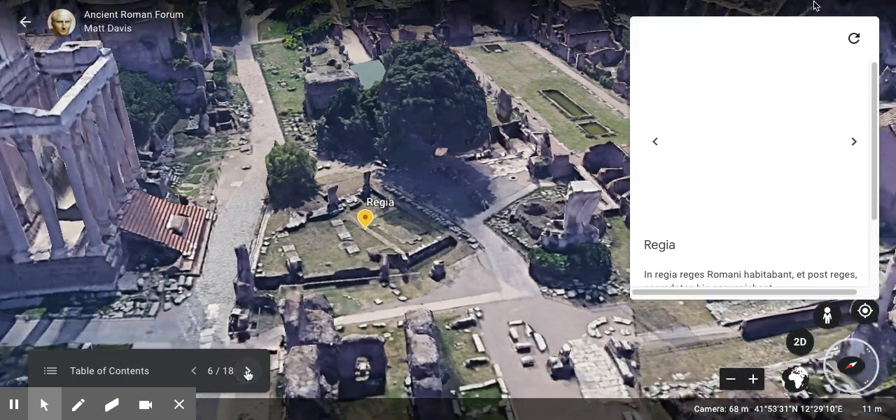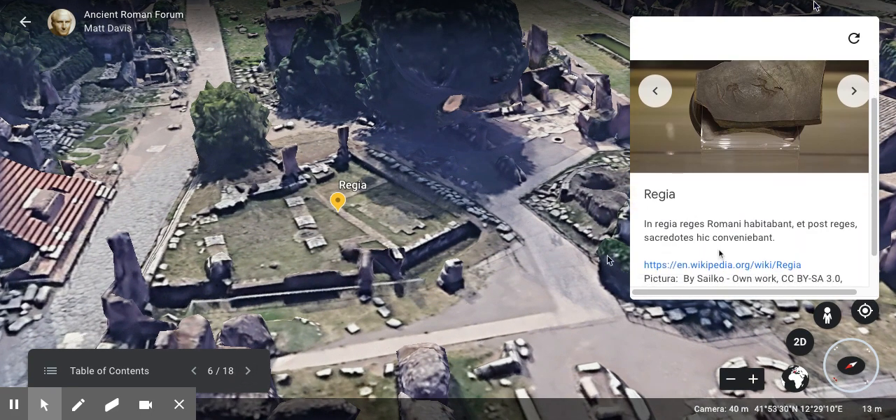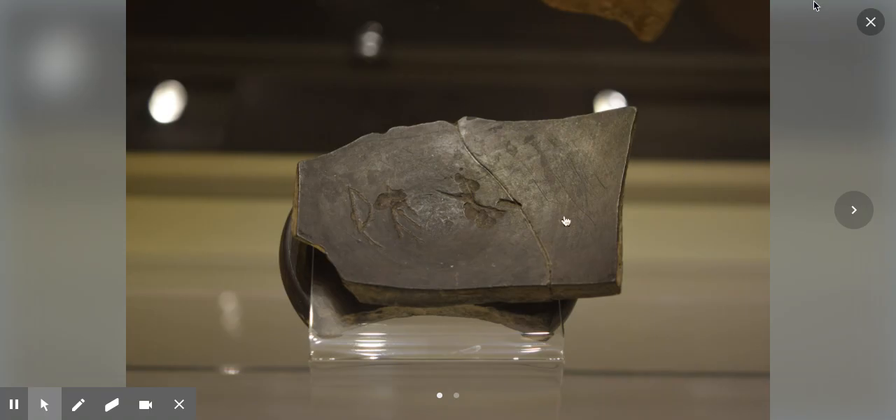The next one is the Regia. Regia, of course, means palace in Latin. In the Regia, Roman kings used to live, and after the kings, priests would come together here. Some say the Pontifex Maximus lived here — so Julius Caesar, when he was Pontifex Maximus, would have been living in this spot, right in the middle of the Forum. They also found a tile at the site on which you can make out the word Rex — R, E, X. Rex.